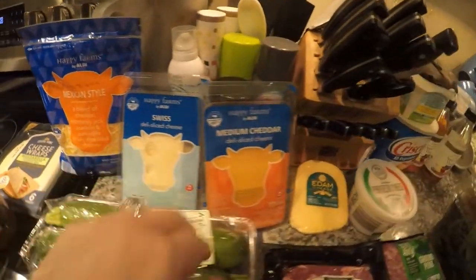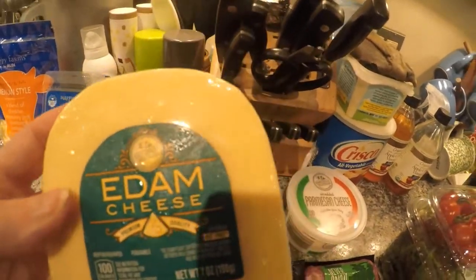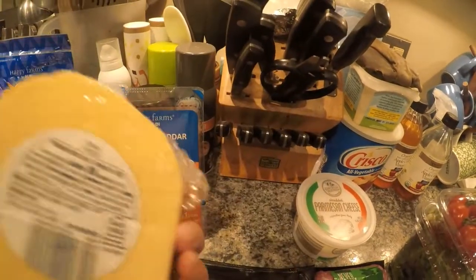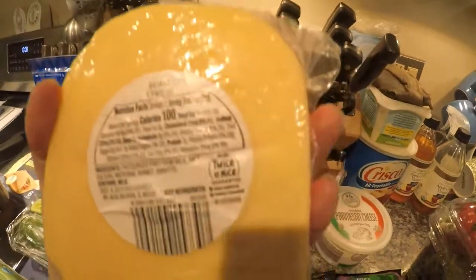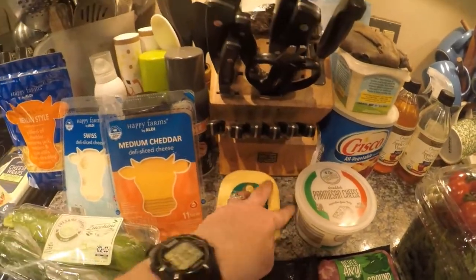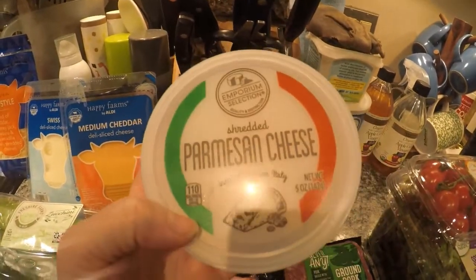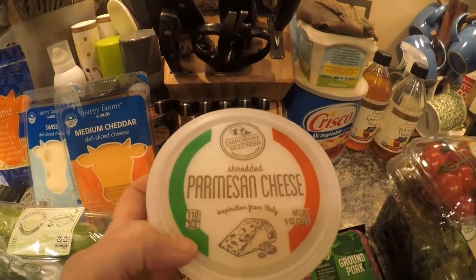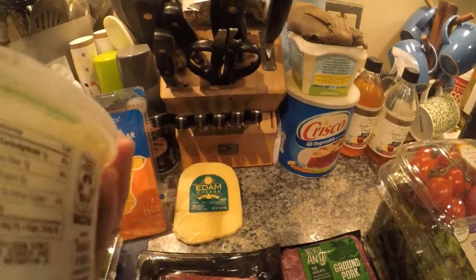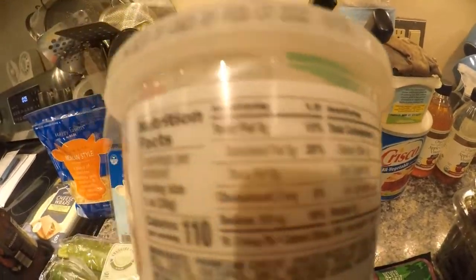This blend is cheddar, Monterey Jack, asadero, and quesadilla cheeses, but cheese is cheese and shredded cheese works fine for me. This is a hard cheese, and hard cheeses are great on keto because they have less lactose — essentially none — and they're full fat. It's rBST free with zero carbohydrates and 100 calories per one-ounce serving. I also got Emporium Selection shredded parmesan — equivalent to grating your own, saves time, 1 gram of carbohydrate, 8 grams of fat, and 9 grams of protein per ounce.